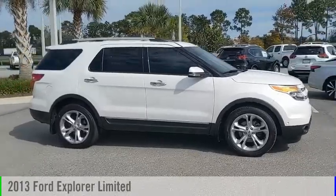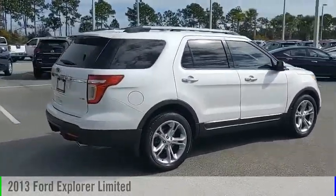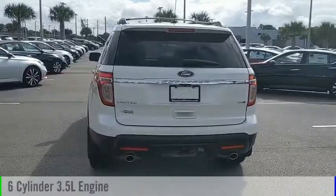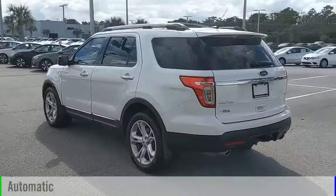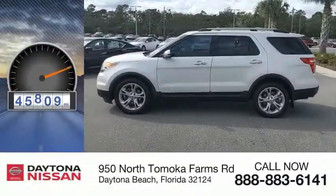Looking for the right vehicle? Check out the 2013 Explorer. This vehicle is powered by a four-wheel drive, six-cylinder, 3.5-liter engine and comes with an automatic transmission. This vehicle has less than 50,000 miles.